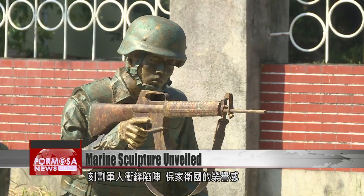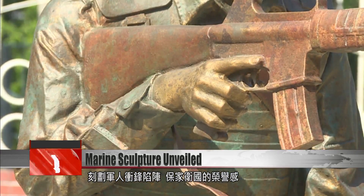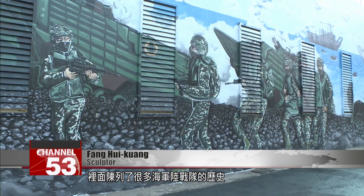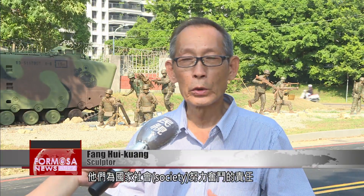Fang wanted his work to express the glory of a scene of soldiers charging past enemy lines to protect their home and country. Also, at the Marine History Museum next door, they tell the history of the Marines so that people can get closer to the military in their daily lives and understand soldiers and battalions, and the responsibility they have to fight tirelessly for our country and our society.